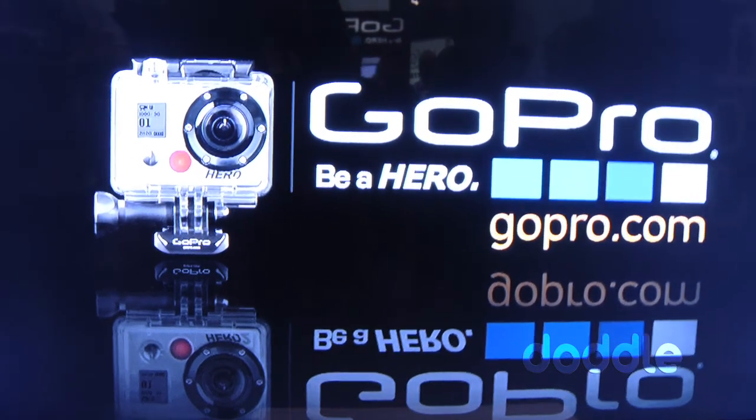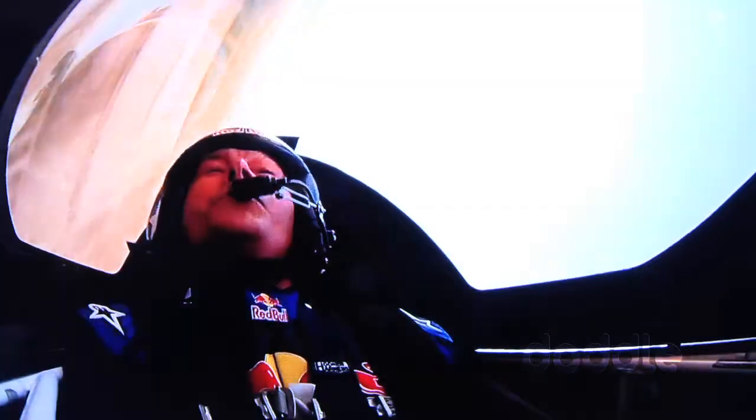Hey everybody, Scott the Tech Guy here at NAB 2012. We're in the GoPro booth with David, the Senior Director of Software Engineering at GoPro. Everybody knows about GoPro and we're going to learn about some new technology they've got going — some stuff that's taken the GoPro concept even further. What do you got going, David?